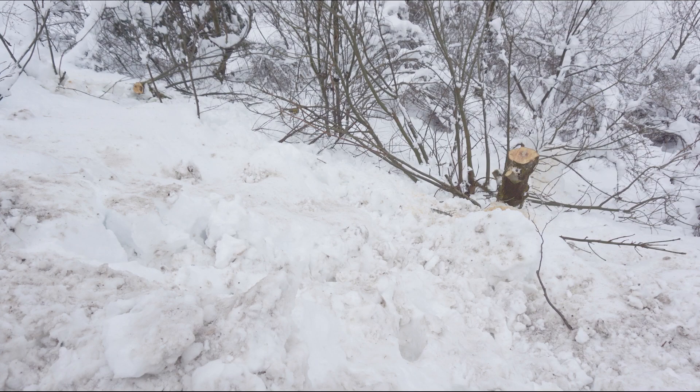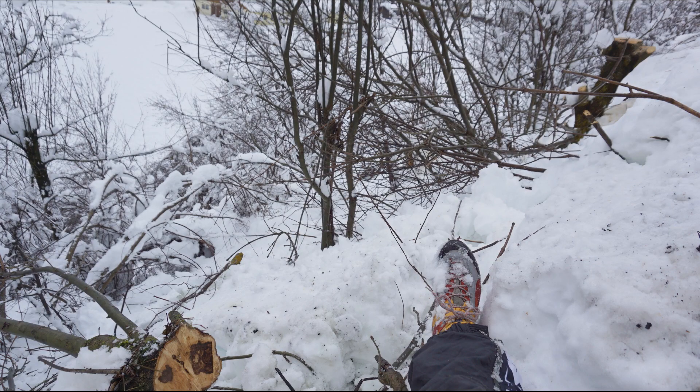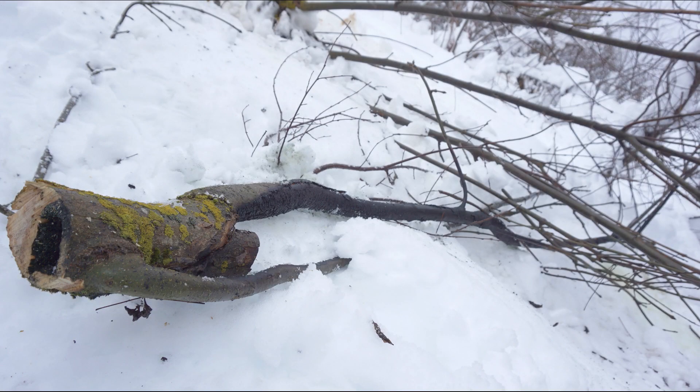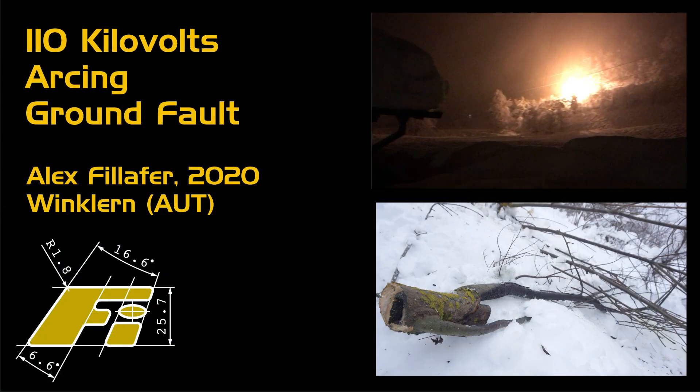They are really tough guys and very busy these days, and we're glad to have them. They took the trunk with them, but I managed to find the particular branch which was involved. Luckily nothing bad happened here. As always, thanks for your interest and all the best!